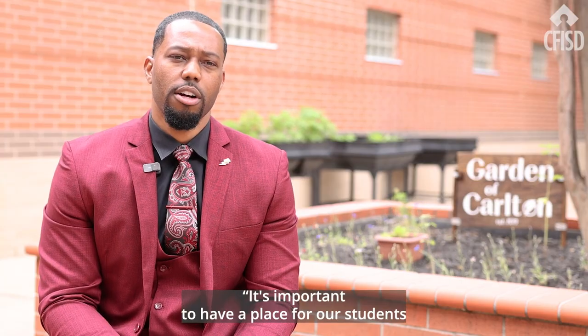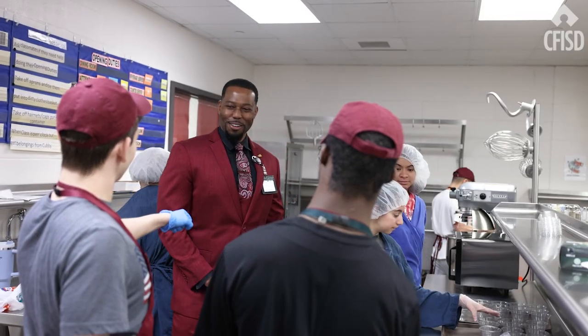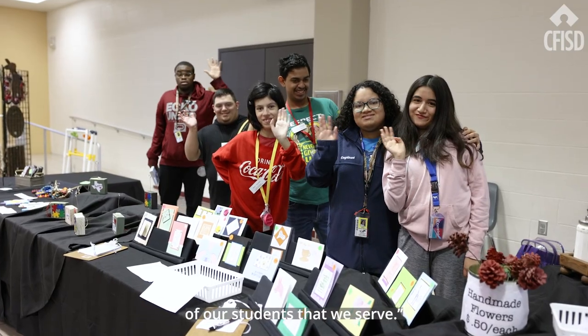It's important to have a place for our students who may struggle with different things that maybe you and I do not. When it comes to our school district, this is what it's all about — opportunities for all to meet the diverse needs of the students that we serve.